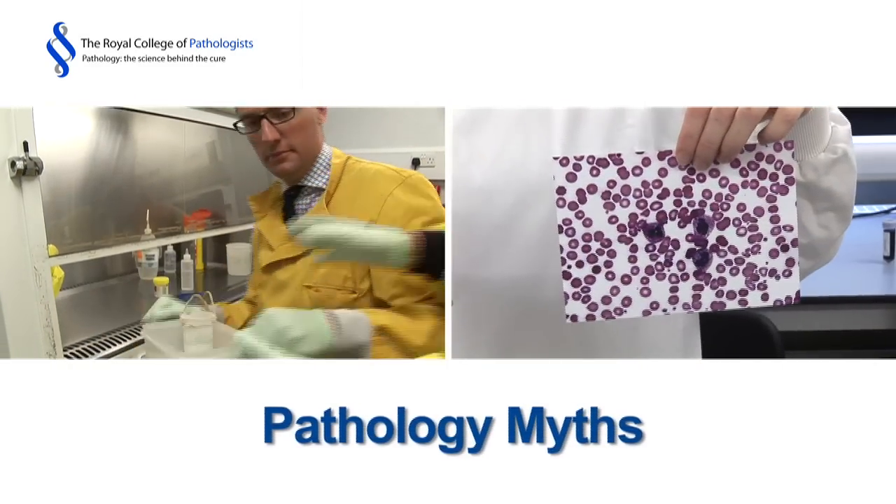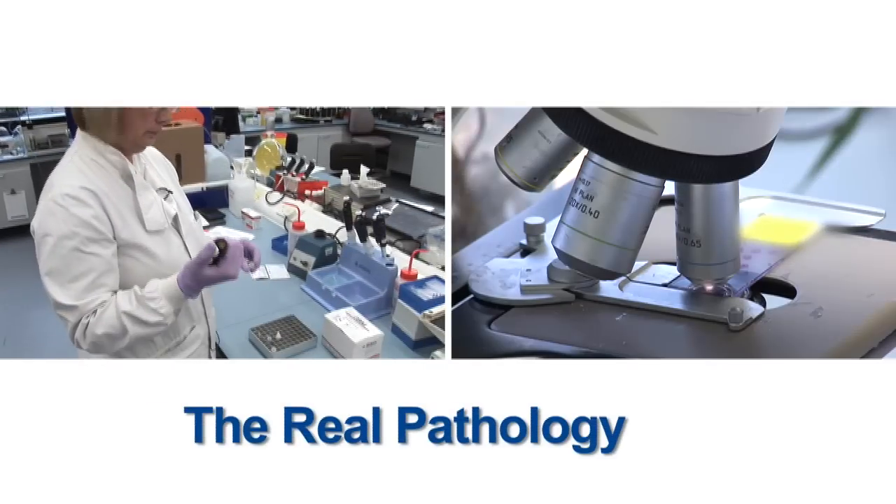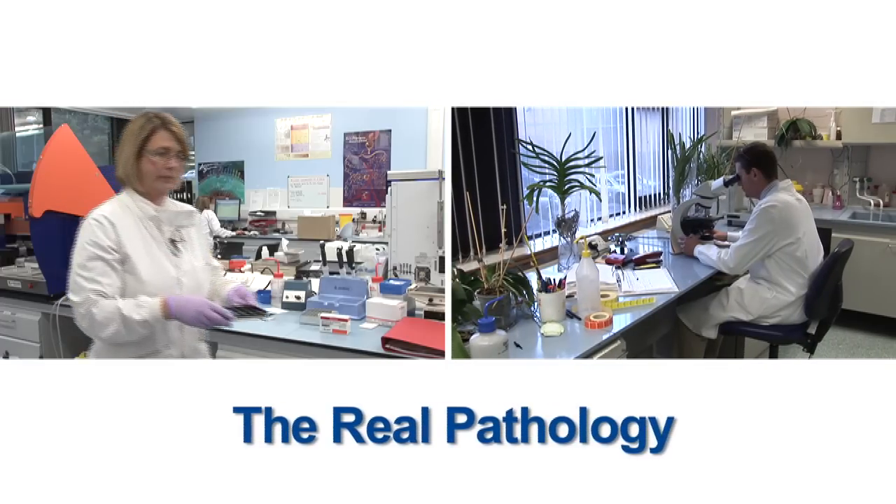I think if you stopped somebody on the street and asked them what a pathologist was, they would probably have this image of a doctor dealing with dead people. That's probably from TV shows such as CSI and Silent Witness in the form of forensic pathology and autopsy. Most people suspect that our work is about dead people but the majority of it is actually involved in looking after living people.